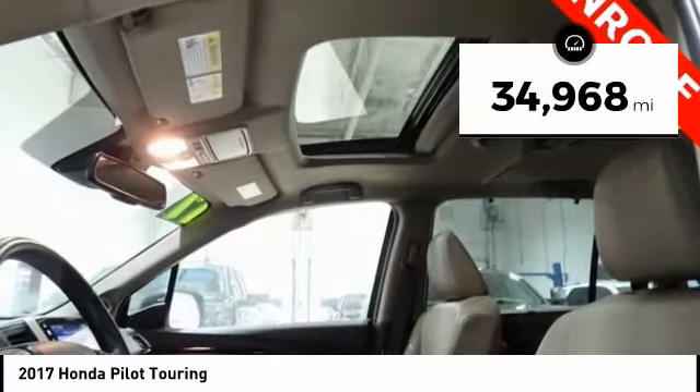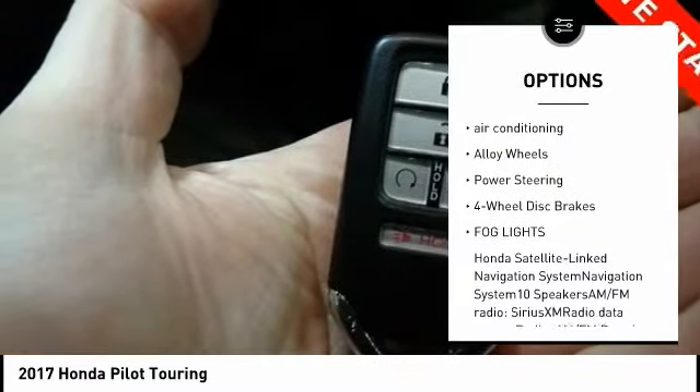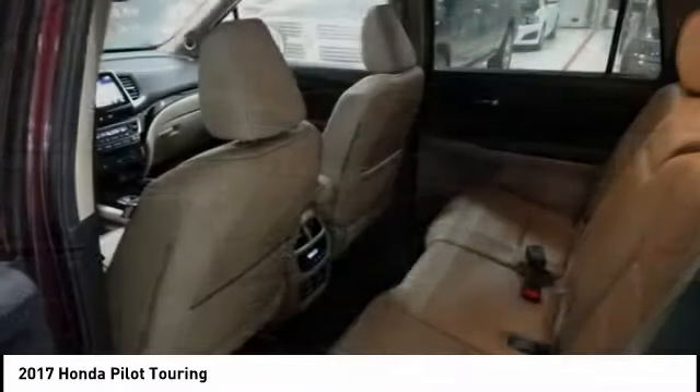This vehicle has less than 35,000 miles. Here are some of this vehicle's great options: power lift gate, power passenger seat, navigation system, traction control, dual airbags, air conditioning, alloy wheels, power steering, four-wheel disc brakes, bawd lights.